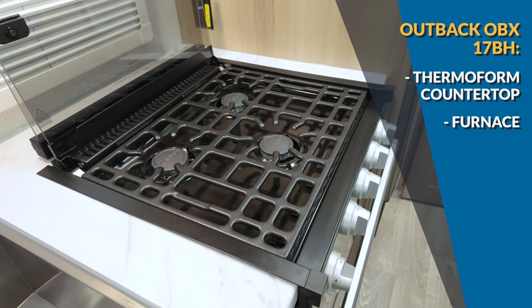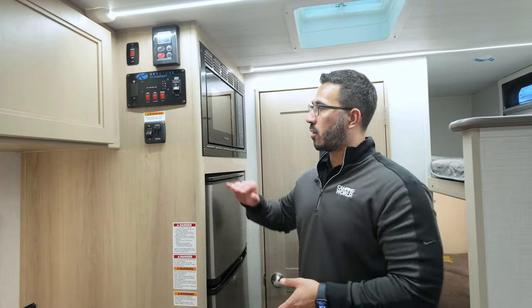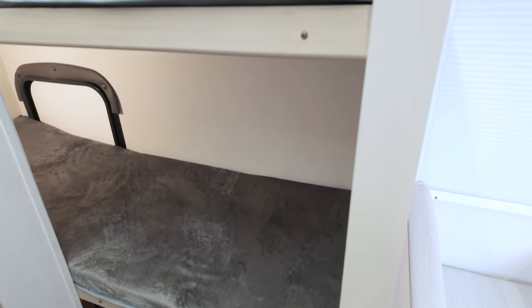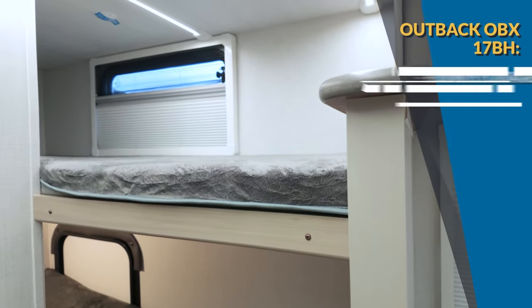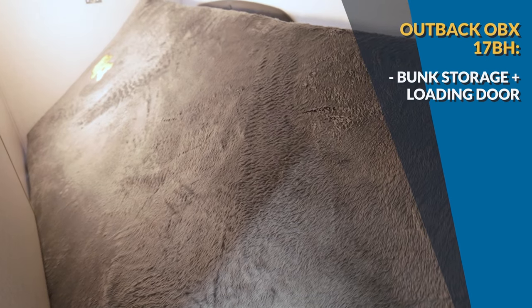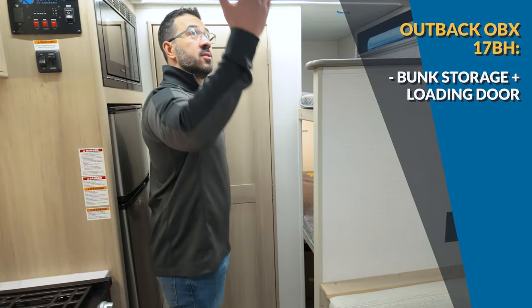Just like the Bullet, this one has a furnace for cold-climate camping. The Outback OBX also has a fully enclosed, insulated, and heated underbelly, and because lithium batteries don't like cold, this one has battery heat as well. Around the side wrapping up the kitchen is a microwave and the EverChill 12-volt compressor-driven refrigerator. Over to the side you have stacked bunks similar to the Bullet, but the big difference is a loading door — you can fold the bunk up and load larger items from outside, making it super convenient.